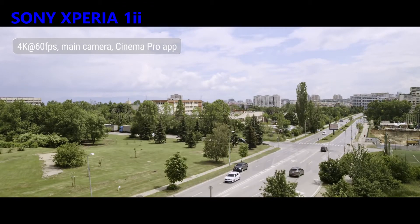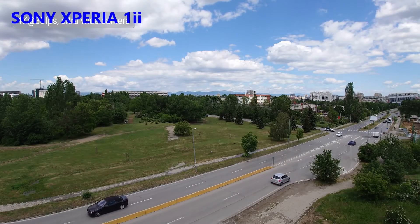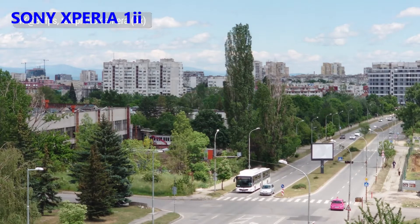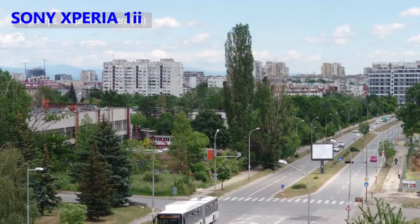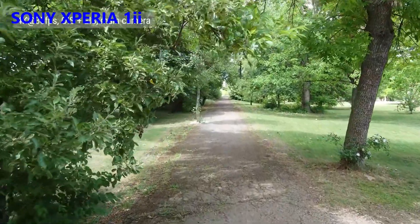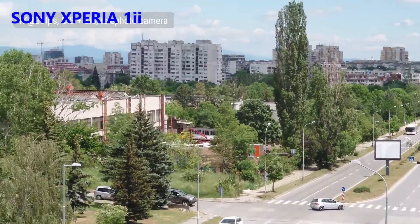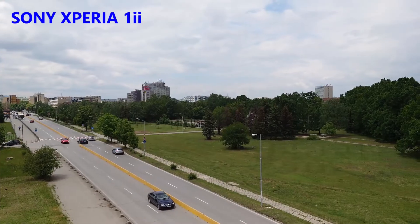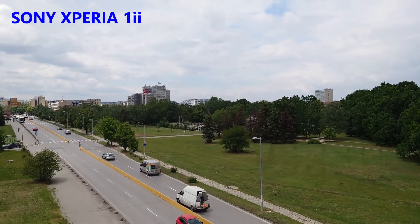Still, the quality is great. The ultrawide cam captures well-detailed 4K footage at 30fps, with likable colors and wide dynamic range. Zoomed 4K clips are visibly soft, though they do maintain pleasing colors and fairly good dynamic range. Stabilization is available in all major modes on all three cameras — it's excellent, with smoothed out walking and panning. Here's a demo of the new Intelligent Wind Filter feature, which works both in the Cinema Pro app and the regular camera app. It makes a dramatic difference in the audio quality of your footage.